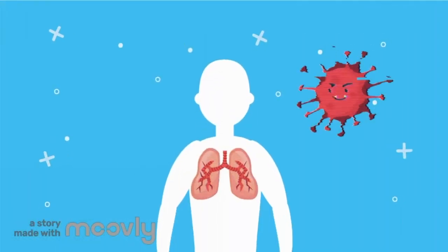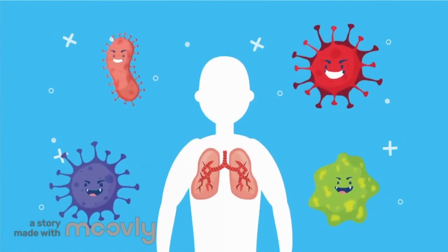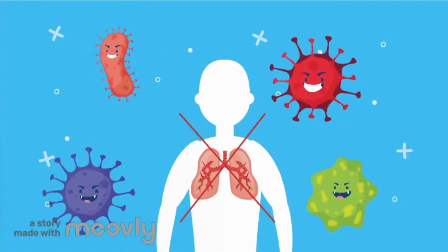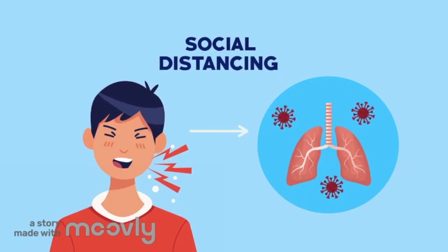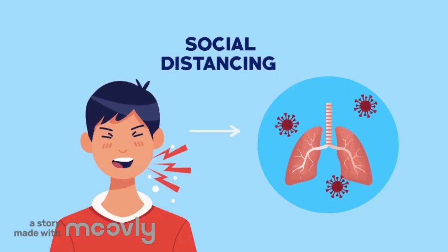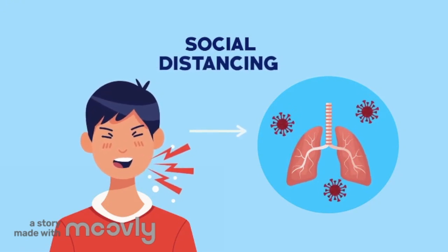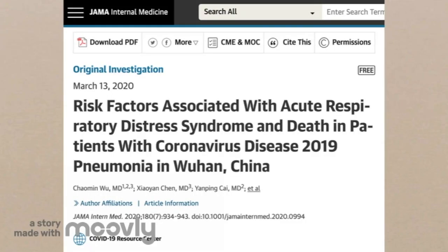Prone positioning has proved to be an effective treatment for coronavirus, which causes abnormal fluids and secretions to pool toward the back, where a lack of lung tissue leads to greater interference with lung function and rapid progression to ARDS. A study published in JAMA Internal Medicine suggests that more than 40% of individuals hospitalized for severe and critical COVID-19 developed ARDS, and over 50% of those diagnosed died from the disease.